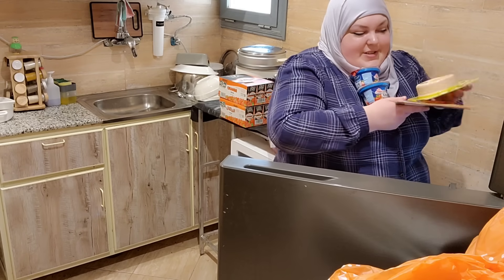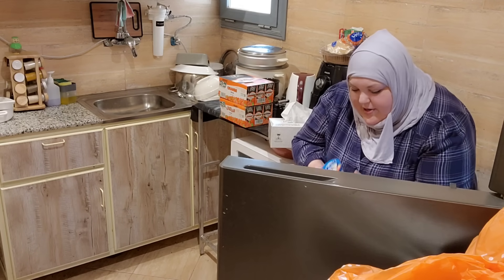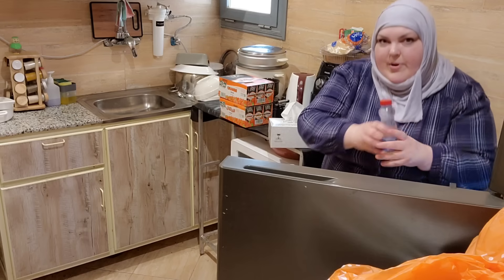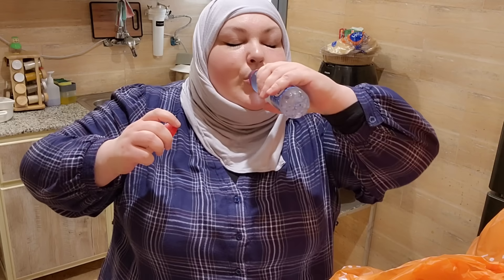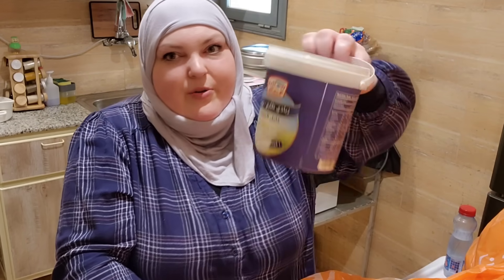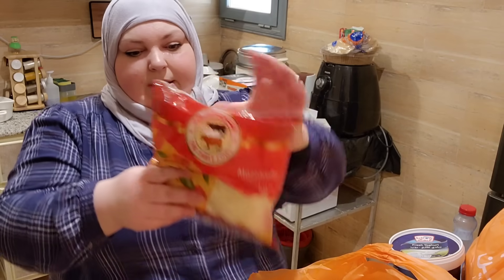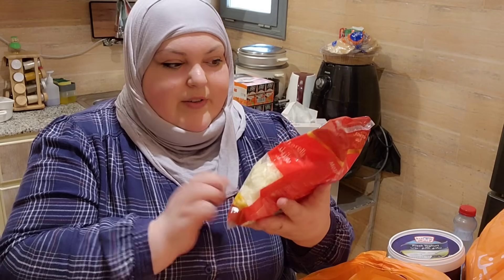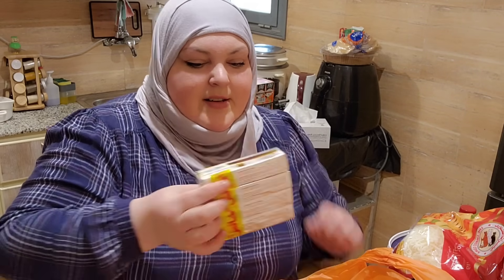Do you guys like organizing your fridge? I actually don't mind — I like when it's organized. I've got yogurt in the door, and grabbing the water is quite a workout for me. We also have sour cream, a huge tub of fresh yogurt for about a dollar and a half, 500 grams of mozzarella cheese, and four packs of unsalted butter.